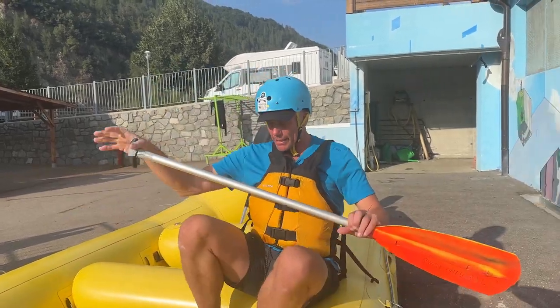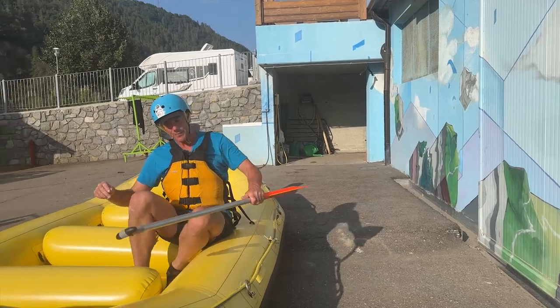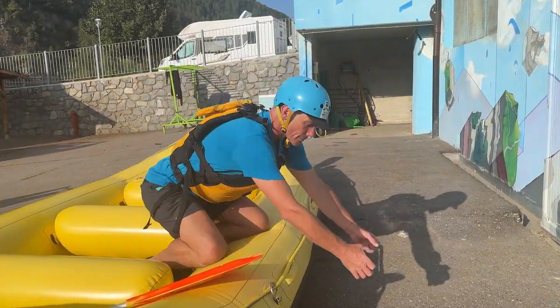If someone happens to be a bit further away, you can reach your paddle out to them — say 'hey, grab the paddle' — pull them to the side and then pull them in.